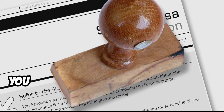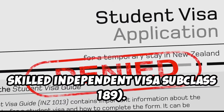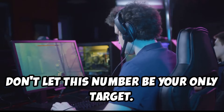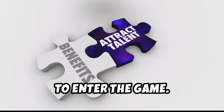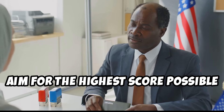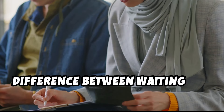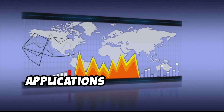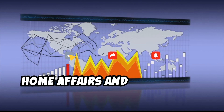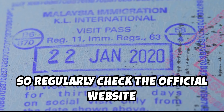As of November 2023, you generally need at least 65 points to be eligible to apply for the skilled independent visa, subclass 189. However, don't let this number be your only target — this is a competitive program. Think of 65 as the bare minimum to enter the game. Higher points significantly increase your chances of receiving an invitation to apply, so aim for the highest score possible within each factor. The points required for invitation can fluctuate based on the number of applications received and specific occupation ceilings, so regularly check the official website for the latest information.